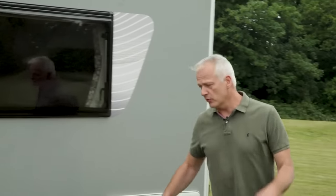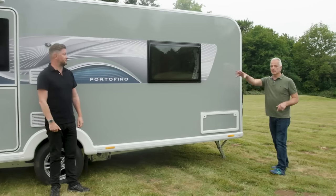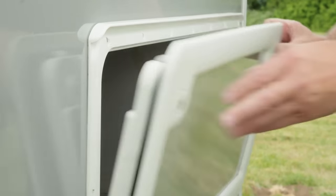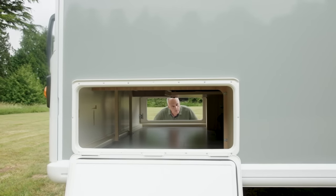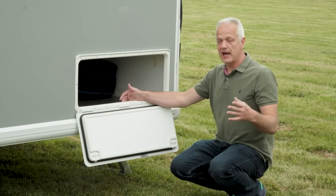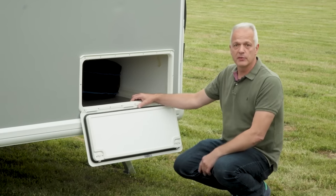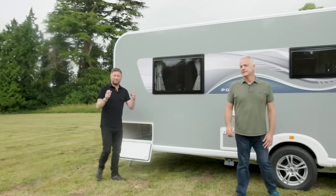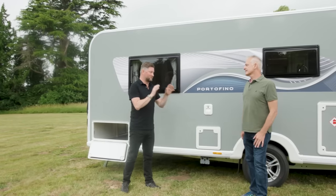On every Pegasus GT75 model there is a through boot — some are at the front, some at the back. On the Portofino the through boot is at the rear, with a locker door at either end stretching the full width of the caravan. So if you fancy skiing or snowboarding, you've got plenty of room for your holiday essentials.